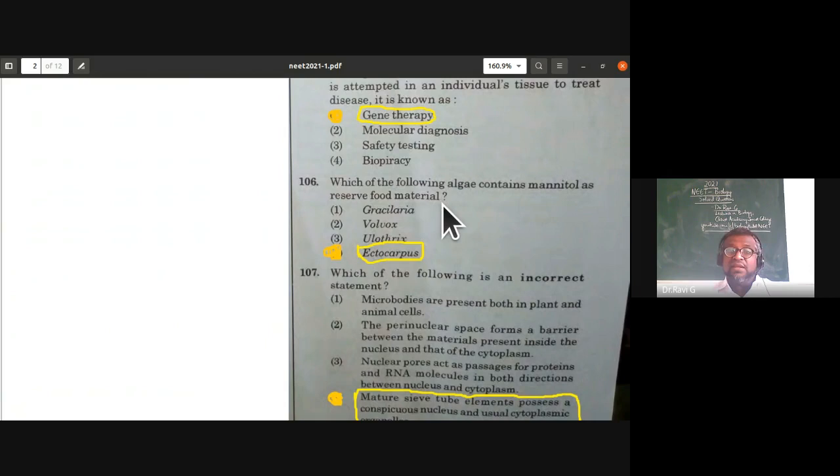Which of the following algae contains mannitol as reserve food material? Mannitol as reserve food material is seen in brown algae. Gracilaria is red algae, Volvox is green algae, Ulothrix is green algae. Only Ectocarpus is brown algae, so the right answer is Ectocarpus.